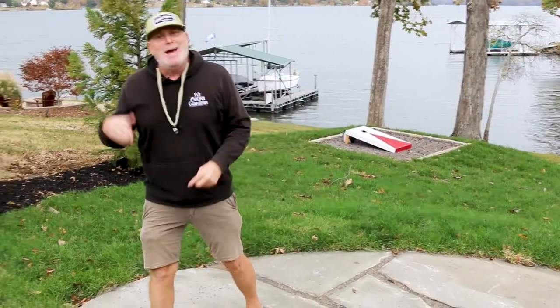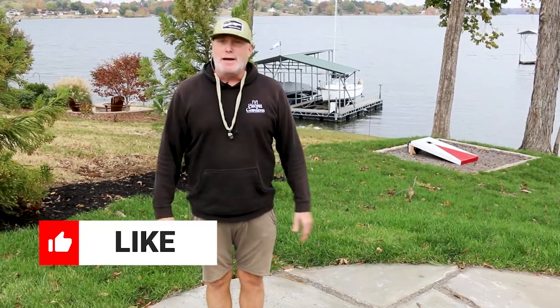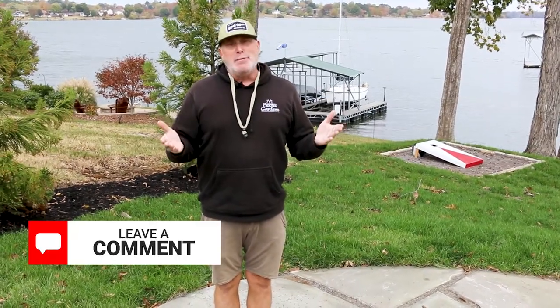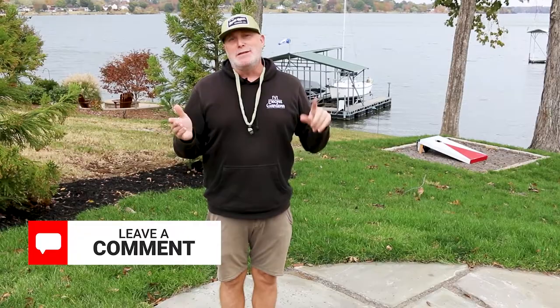Before I go too much farther on that — if you like what we're doing, hit that like button. Share it with your friends, because if you like this, maybe they'll like it. Hit that subscribe button so that you can see more of what we're doing. And throw us some comments — tell us what you like about this, and tell us some other things about how we can create happiness in your space.